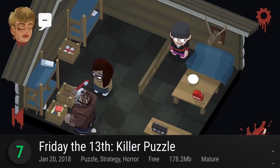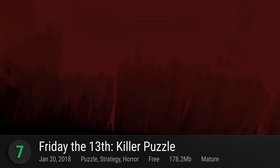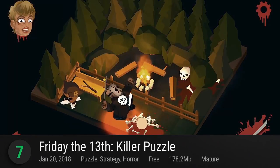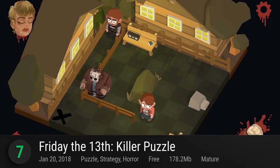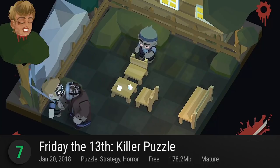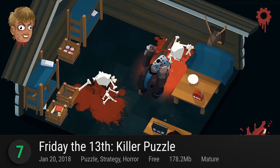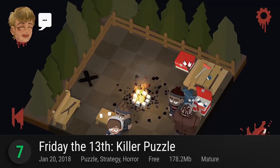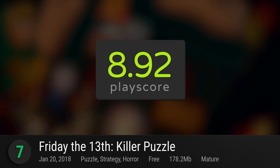Slashing his way into the 7th spot, we got Friday the 13th Killer Puzzle. Following up their Slay Away Camp success, Blue Wizard Digital homes in on one of the most iconic slasher series out there. Featuring famed masked murderer and mama's boy Jason Voorhees in the gory puzzle action, make his mama proud by maneuvering around the grid-based stages in strategic fashion. Finish the slice and dice job and bask in the satisfying glory of voxel violence. Lending cartoony humor and contemplative delights to the otherwise horrifying genre, it has a PlayScore of 8.92.